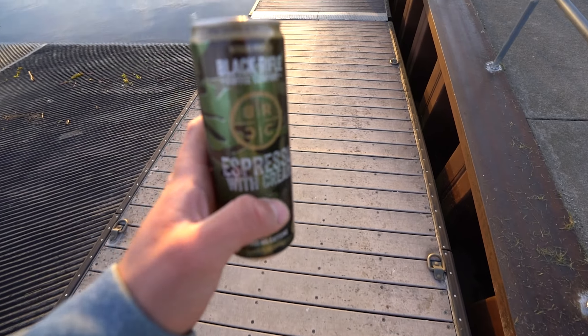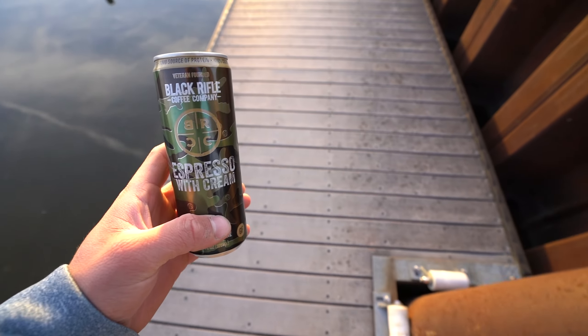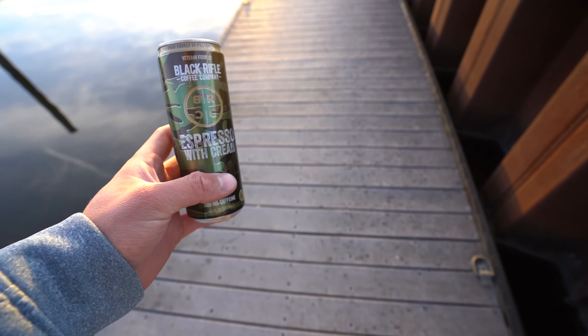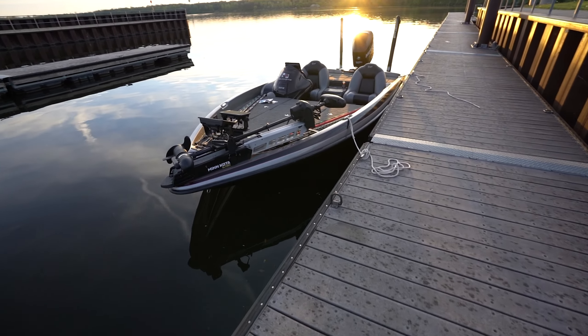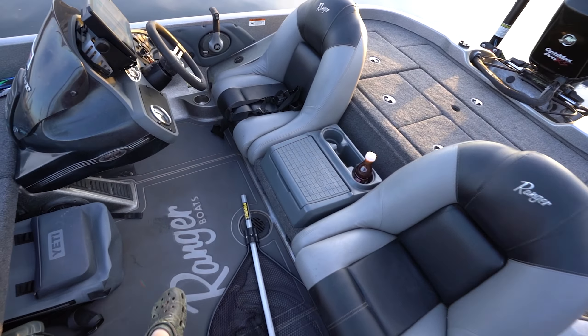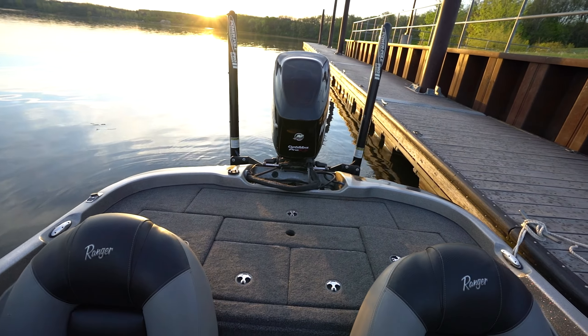Let's get down to the boat, throw the GoPro on, and get to fishing. As always — well, most of the time — got to start the day off with that Black Rifle Coffee. Great coffee for going fishing in the morning, gets you all energized especially in the super early mornings. Oh, looky there — got the boat all cleaned yesterday so everything's fairly clean in here.